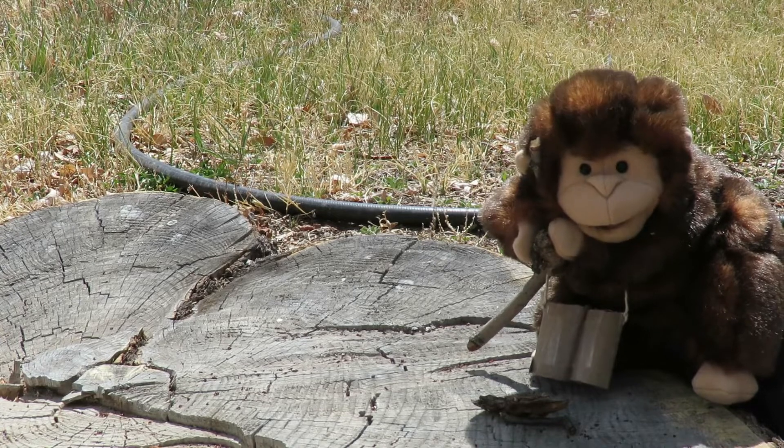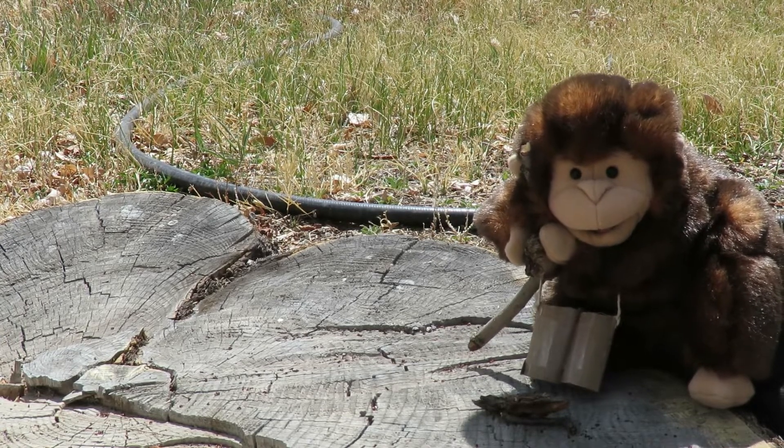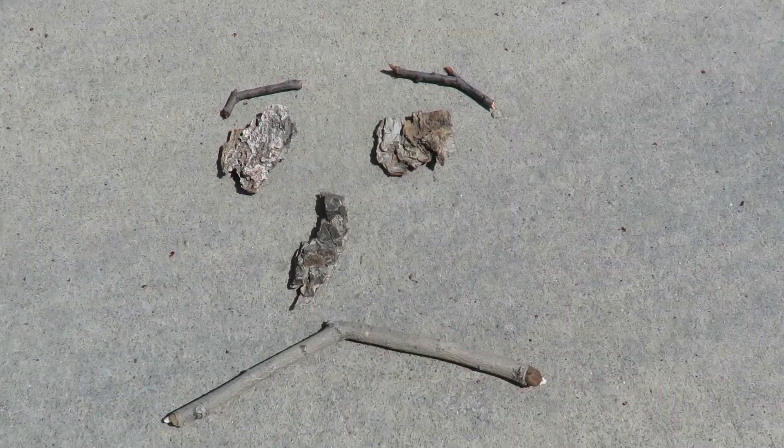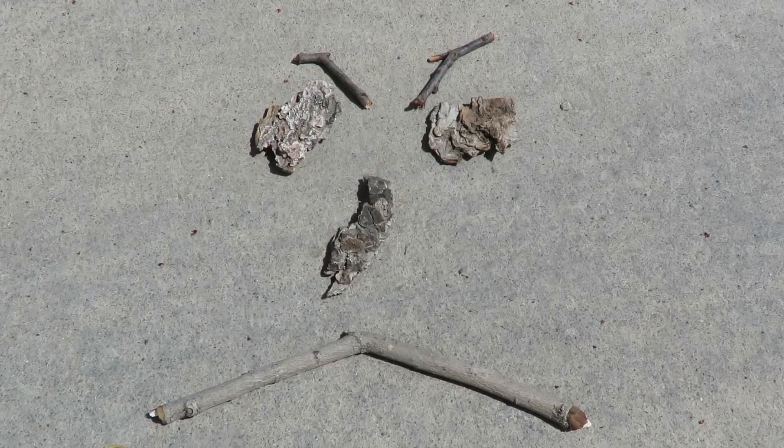Number six: find something that's broken or maybe bent, and try to find a new way to use it. I found some sticks and stuff that broke off from my tree. I used them to make this funny face. Now my funny face is sad — he's grumpy now.